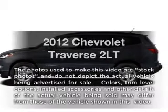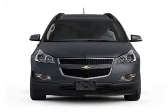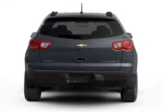Presenting the 2012 Chevrolet Traverse — everything you need under one roof with this great vehicle. It features a solid 6-cylinder engine connected to a smooth-shifting 6-speed automatic transmission.